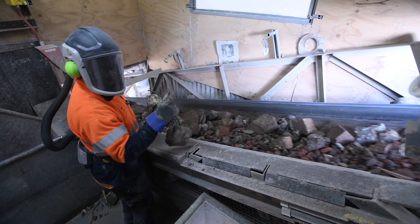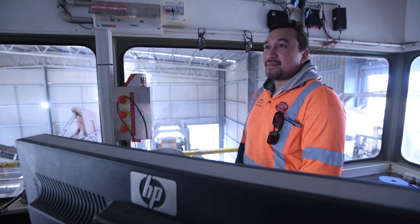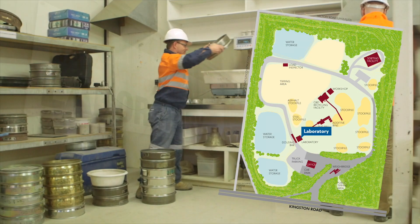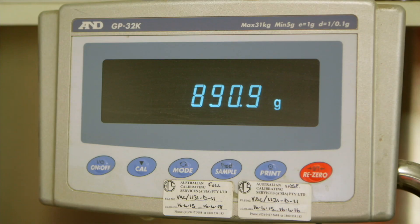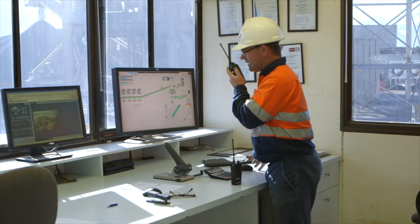Pickers perform an important quality role by removing any remaining objects like wood, plastic or metal. Technicians in the NATA-registered laboratory perform comprehensive quality testing to ensure products comply with VicRoads specifications.